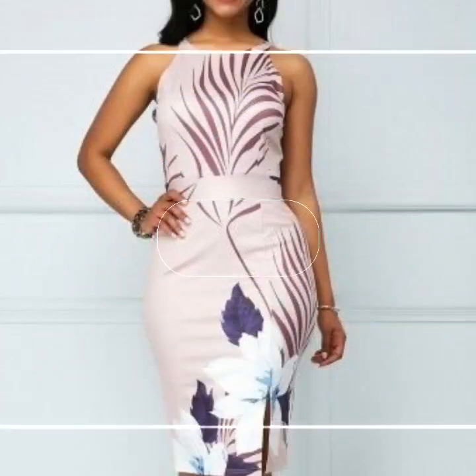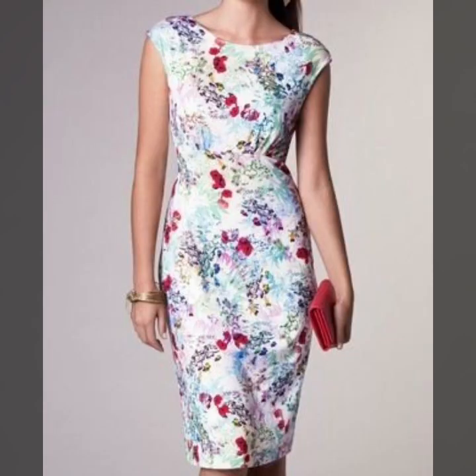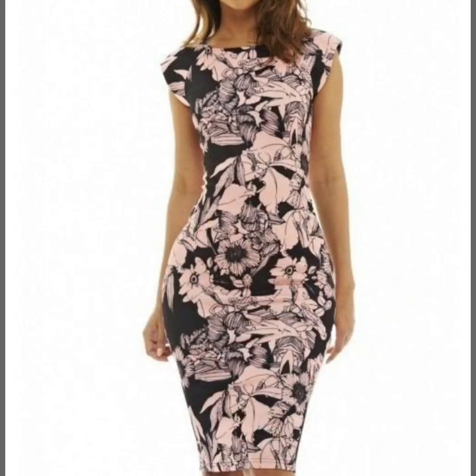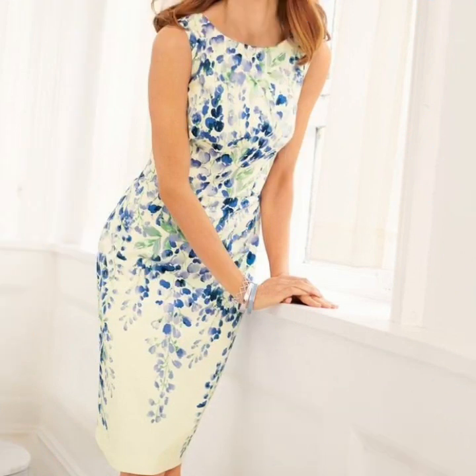Jumpsuit dresses — all types of dresses collection. If you want to watch any videos on our channel, you can open our channel and watch from the playlist. You will find dresses videos in the dresses playlist, bodycon dresses videos in the bodycon dresses playlist, sheet dresses videos in the sheet dresses playlist. In each playlist you will find different types of videos, and in each video you will find different types of designs.